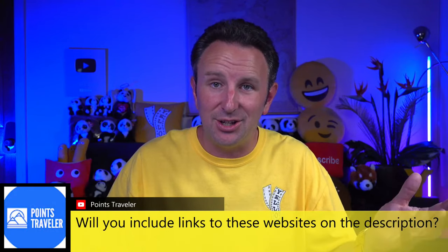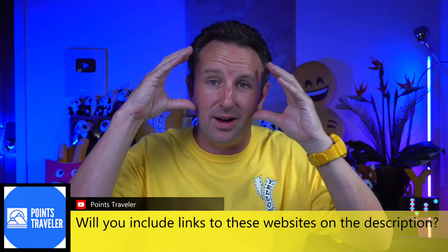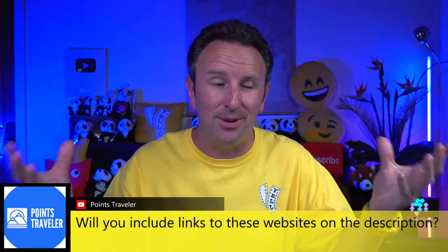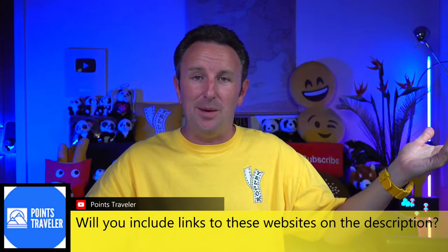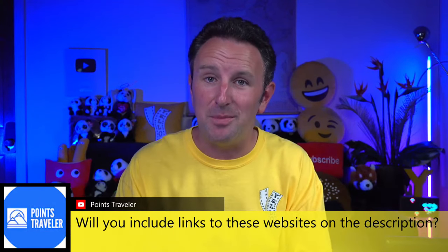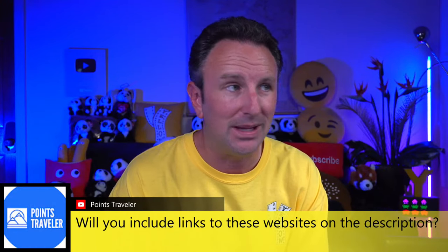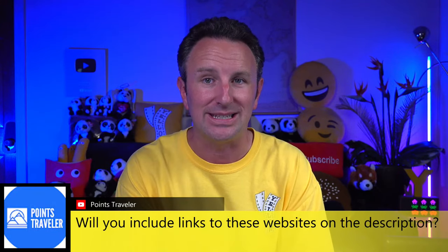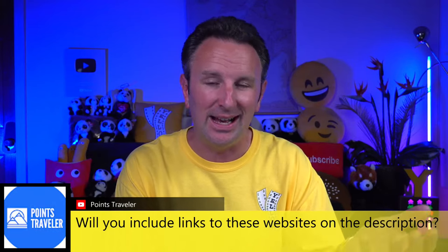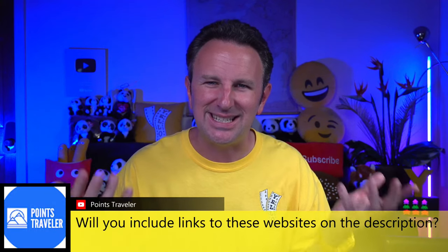Another thing to look out for related to travel: we hear about the metaverse, augmented reality glasses, and virtual reality glasses like Apple's new VR headset. Maybe someday we'll have a Star Trek holodeck and save a lot of money because we don't even have to go. I don't think we'll see that in our lifetime — I don't think we'll get to a Star Trek-style replicator where we can taste the food and smell the scooters going by. It's one thing to see it; it's another to experience it entirely.